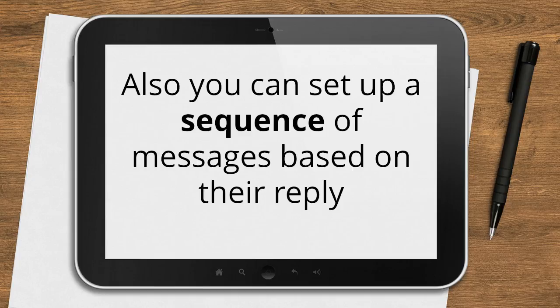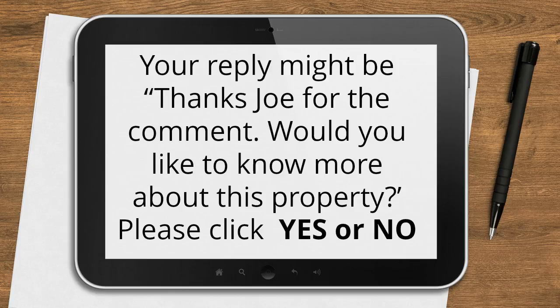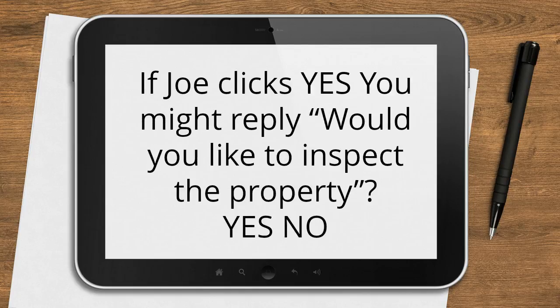You can also set up a sequence of messages based on their reply. Let's follow this through. Let's say Joe comments on a property listing. Your reply might be: Thanks Joe for the comment. Would you like to know more about this property? Please click yes or no. If Joe clicks no, you might reply: No worries Joe, thanks for taking the time to comment. If Joe clicks yes, you might reply: Would you like to inspect the property? Yes or no.